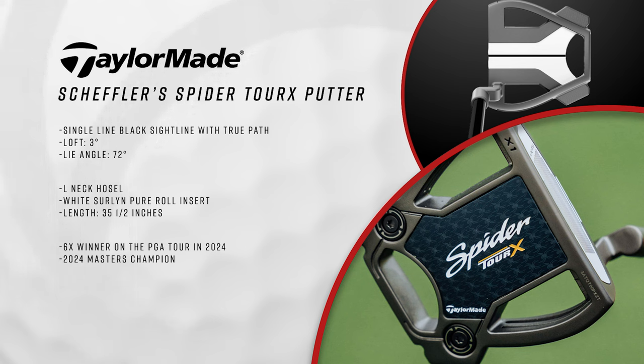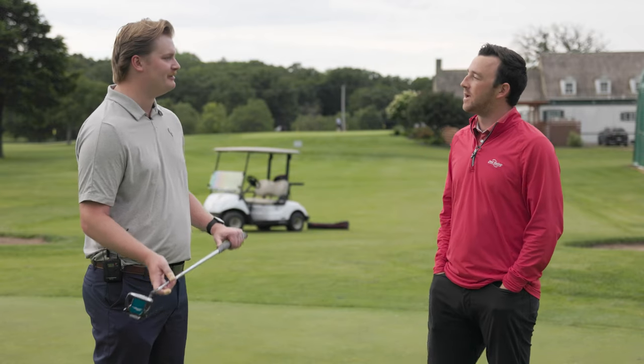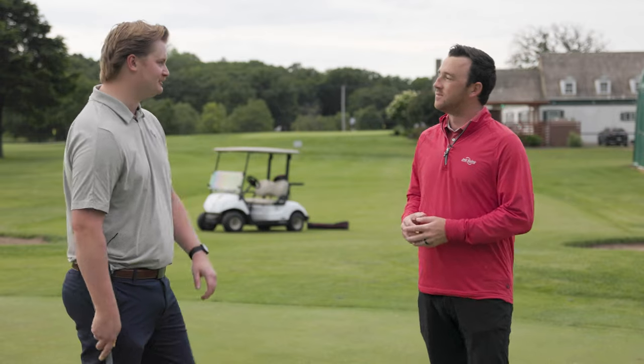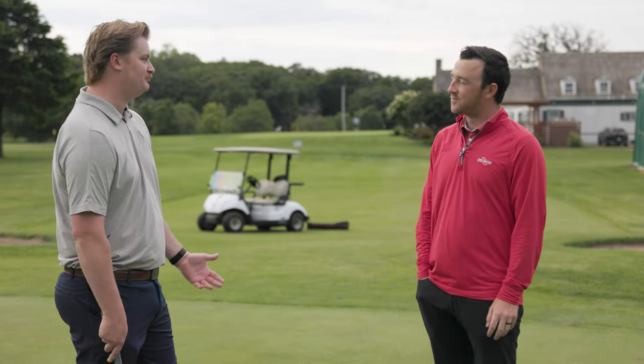He notoriously used that Scotty Cameron blade for several years, and putting seemed like the thing holding him back. Earlier in 2024 he switched to this and immediately went on a tear. Filming this in June, he's won the Masters, the Players, and several other tournaments this year. The putting has been what's gotten him to that next level — that's really what's unlocked him. His ball striking has always been amazing; last year he had one of the most historic ball-striking seasons of all time, but his stroke gain putting was not the best.